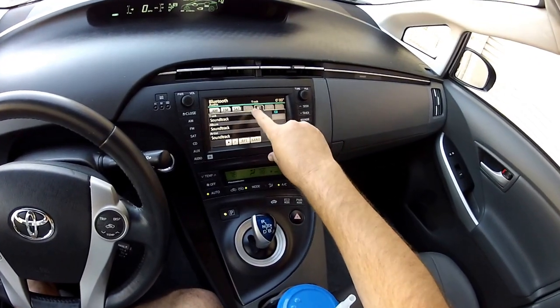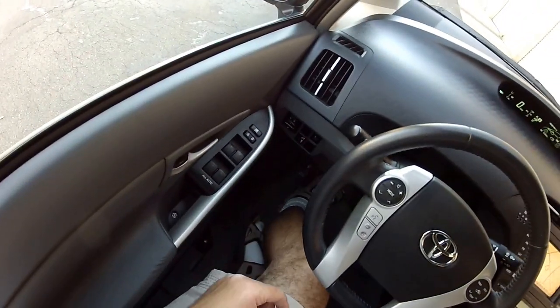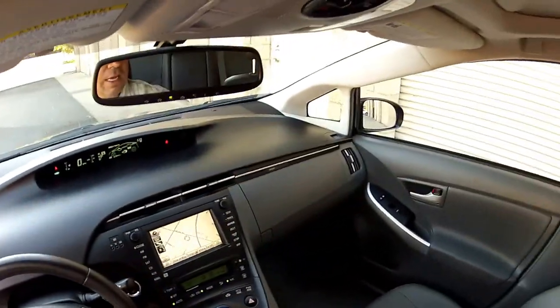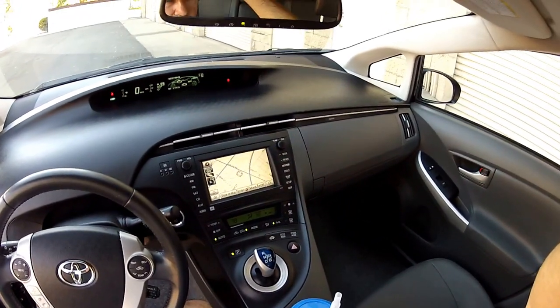Supports USB, auxiliary, CD, satellite, AM, and FM. Mike Johnson, give me a call — 951-681-2101. Extremely clean car. It does feature the JBL premium sound system. Mike Johnson, give me a call, I can get into more detail. Thank you.